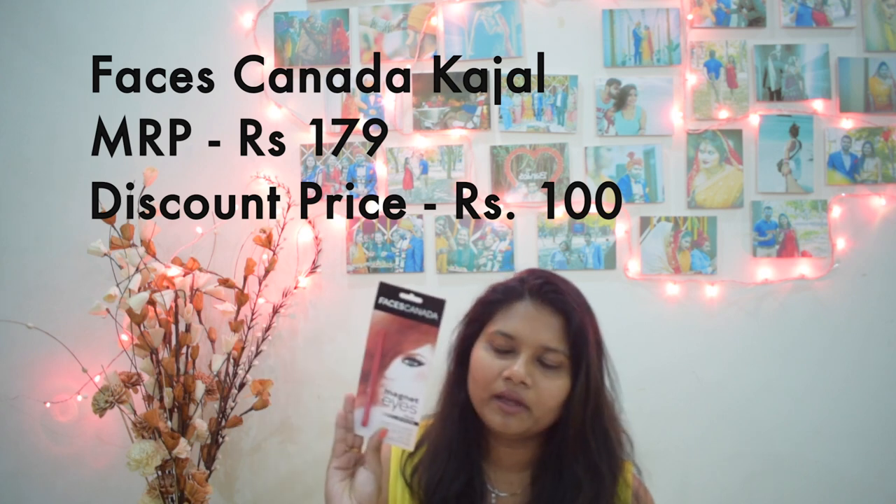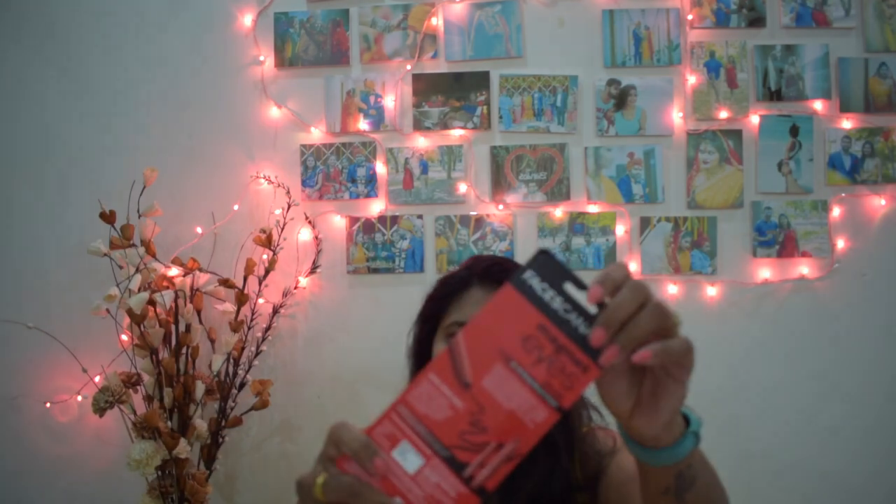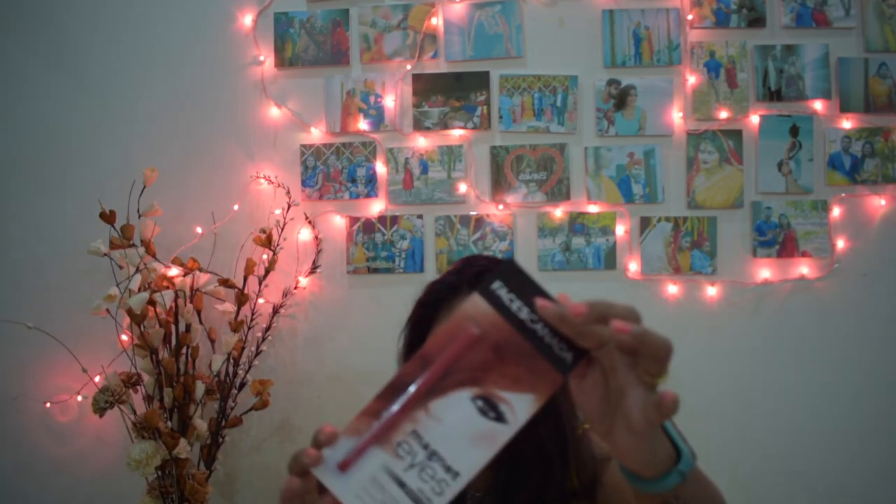Another feature I really like about this trimmer is when you turn it on, it shows you the battery percentage charged, so you always know when it's going to run out before you start trimming. The next product is a small kajal. It's a tiny kajal in a big box — I'm buying it for the second time because I really like it. The MRP is 179 rupees but I got it for 100 rupees. It lasts 24 hours.